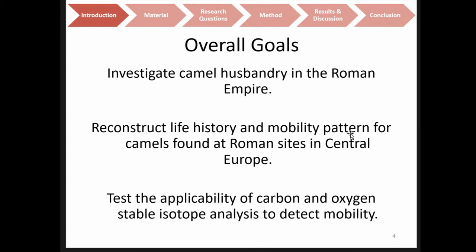The overall goals of the study were to investigate camel husbandry in the Roman Empire. To do this, we wanted to reconstruct their life history and mobility patterns from camels found at Roman sites in Central Europe, and also test how we can use carbon and oxygen isotopes to get an idea about the mobility of these animals.